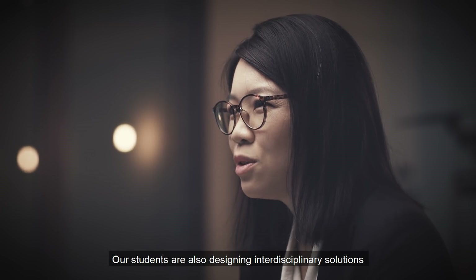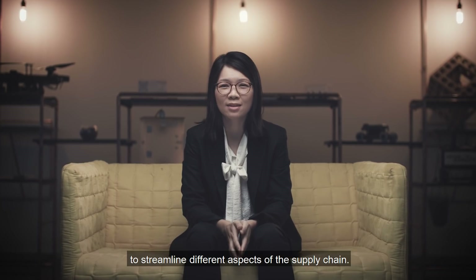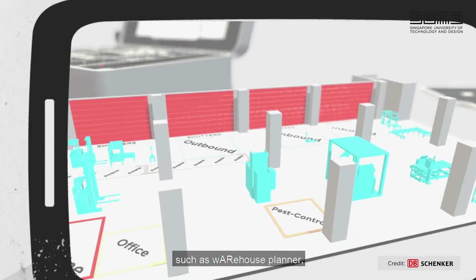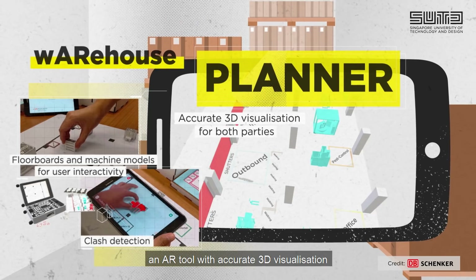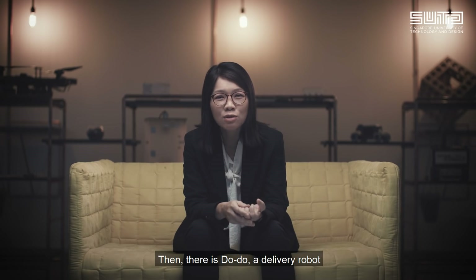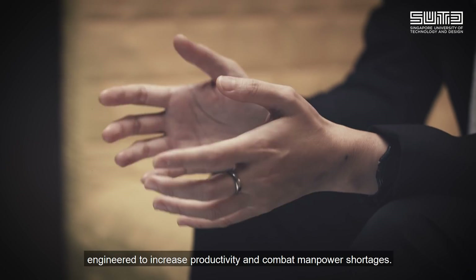Our students are also designing interdisciplinary solutions to streamline different aspects of the supply chain. Across engineering and architecture disciplines, our students collaborate to develop solutions such as Warehouse Planner, an AR tool with accurate 3D visualization of the entire warehouse space, allowing for quicker warehouse planning. Then there is Doodoo, a delivery robot engineered to increase productivity and combat manpower shortages.